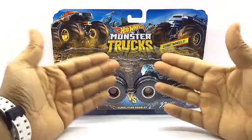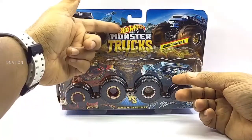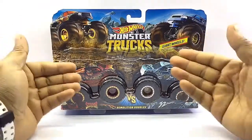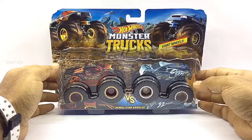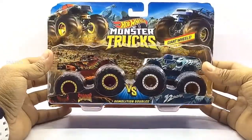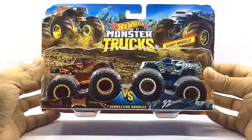Let's begin by taking a look at the packaging. These premium Hot Wheels monster trucks come in a signature Hot Wheels demolition doubles 2-pack blister packaging with all the product branding and information. And as you can see, this is from the 2019 Hot Wheels series. So let's go ahead and take a look at the packaging before we set these little monsters free.